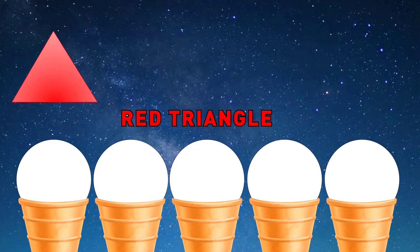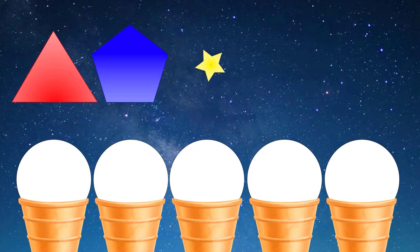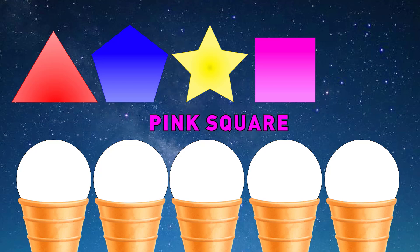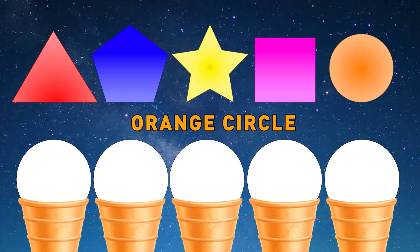Red triangle. Blue pentagon. Yellow star. Pink square. Orange circle.